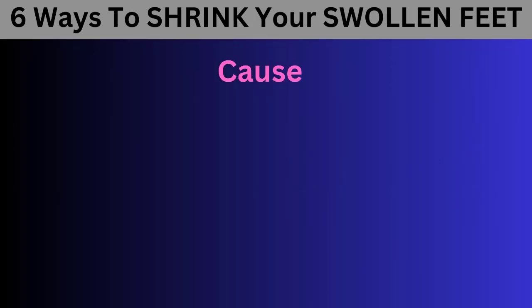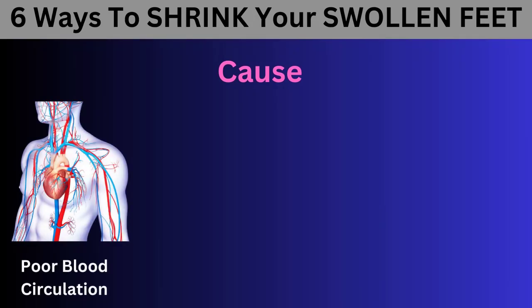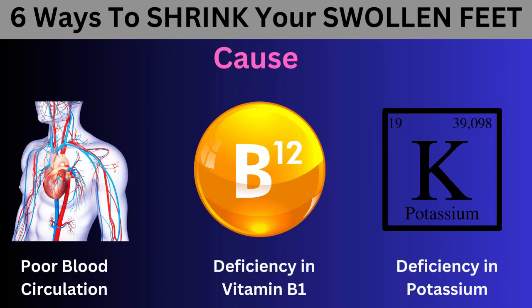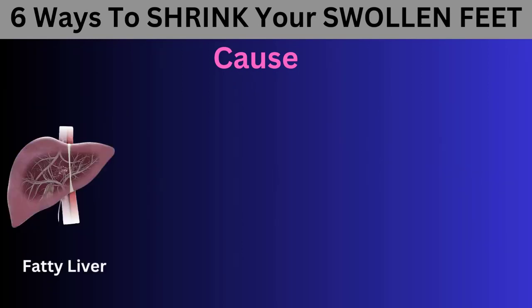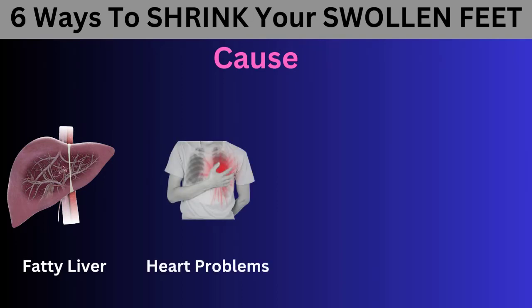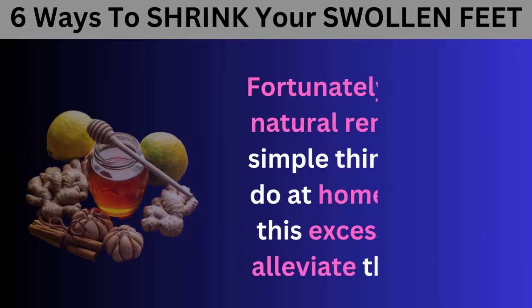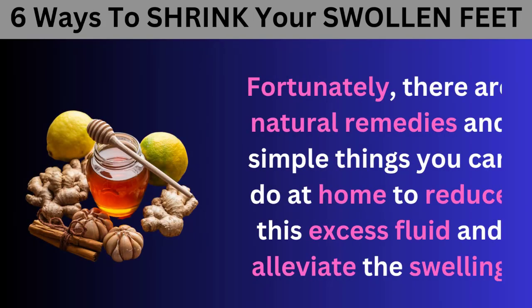Swelling in the feet or ankles can be caused by various factors, such as poor blood circulation, a deficiency in vitamin B1 or potassium, fatty liver, heart problems, medications, or even pregnancy. Fortunately, there are natural remedies and simple things you can do at home to reduce this excess fluid and alleviate the swelling.